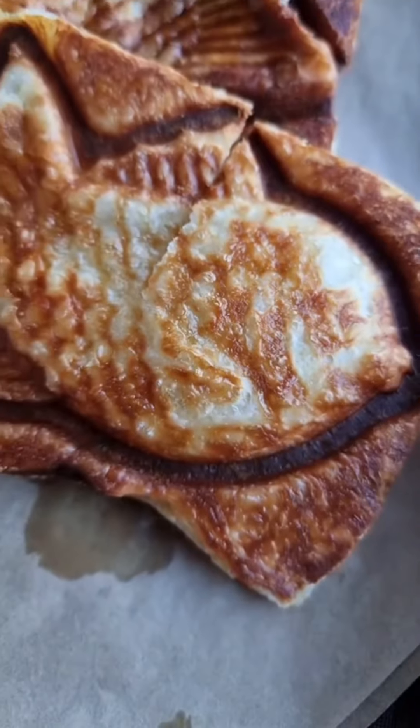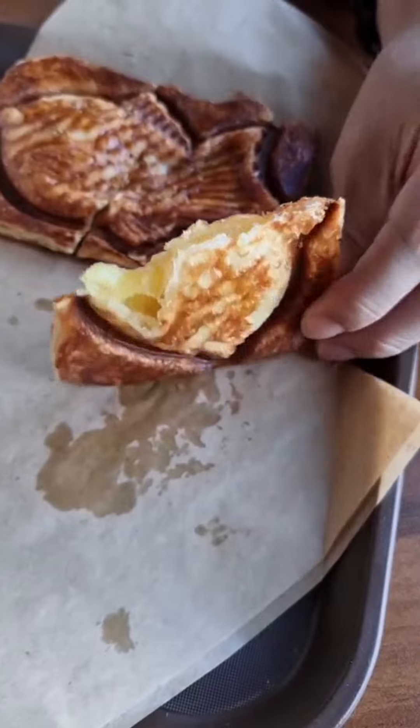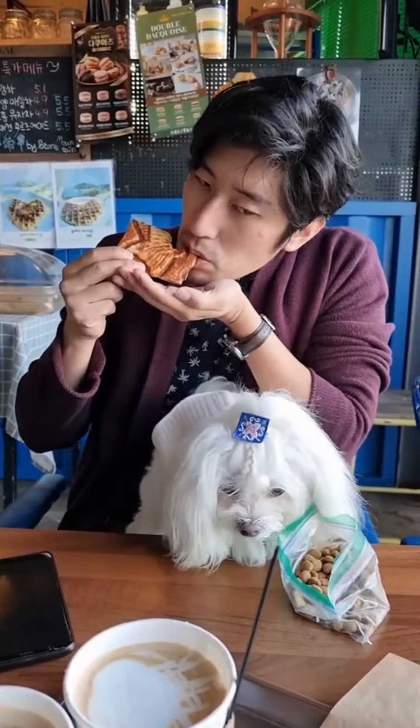Just down the road, we stopped off for some coffee at a cafe that specializes in taiyaki. They served two kinds — sweet potato and red bean — so of course we had to try both. The pastries were soft, flaky, and buttery, while the filling was warm and gooey.